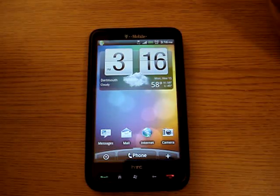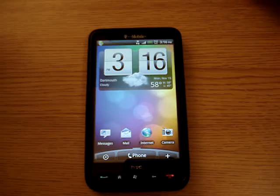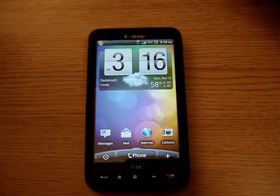Hello, this is Jackie from Jackie Tech Review. I'm running Android on the HD2 from T-Mobile USA.